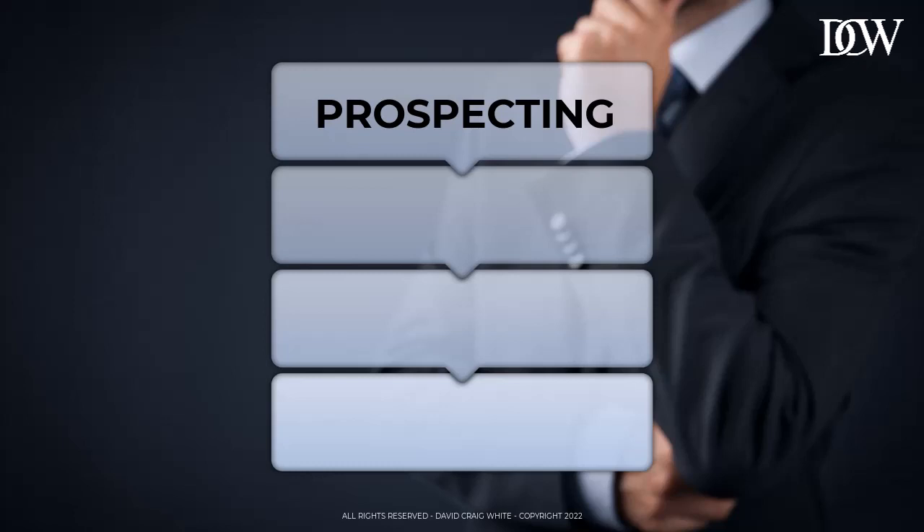Once you've made initial contact, asked a few questions, and qualified that there is a need, this is where we move on to stage two, which is qualification. The qualification stage is where you need to convert prospects into opportunities, otherwise known as your sales pipeline.